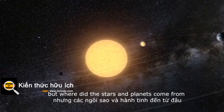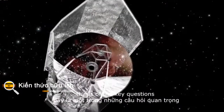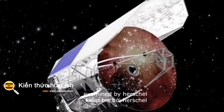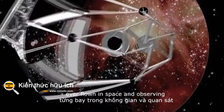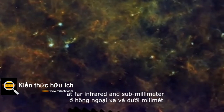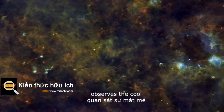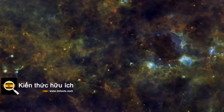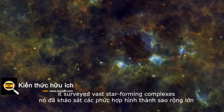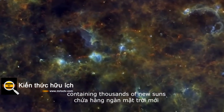But where did the stars and planets come from? This is one of the key questions examined by Herschel. Carrying the largest telescope ever flown in space, and observing at far-infrared and sub-millimeter wavelengths, ESA's Herschel mission observed the cool universe. It surveyed vast star-forming complexes containing thousands of new suns.